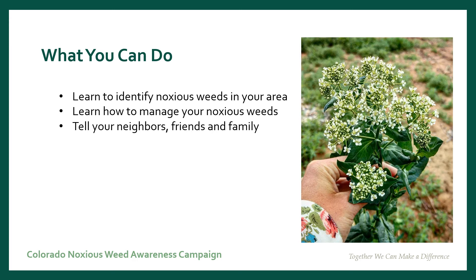As a resident of Colorado, there are many things that you can do to help with the noxious weed issue. You can learn to identify the noxious weeds in your area. You can learn how to manage your noxious weeds, and you can talk to your neighbors and friends and family about the issues and help them learn to identify the noxious weeds in their areas too.